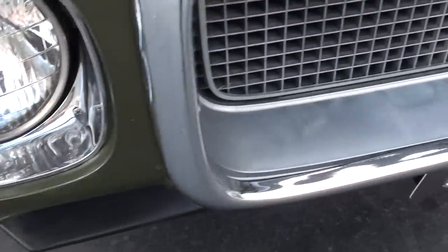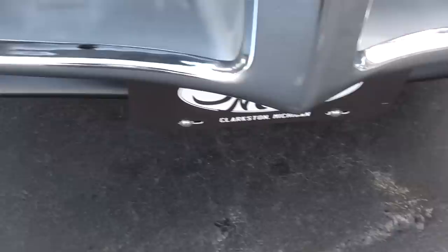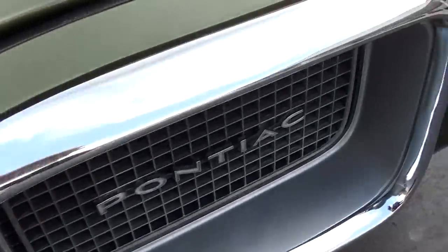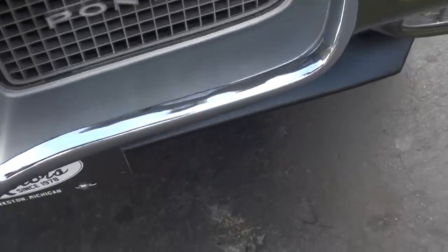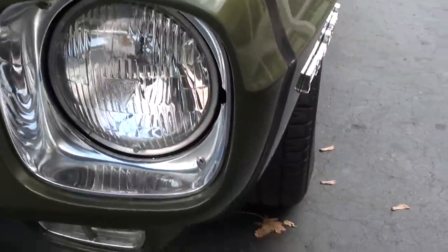It's got the original T3 headlights on it. Looks like the original front bumper there — shows just a little bit of wear on it, but pretty darn nice.